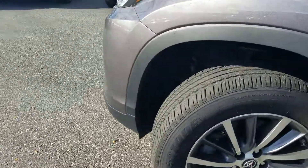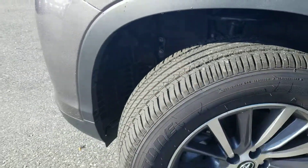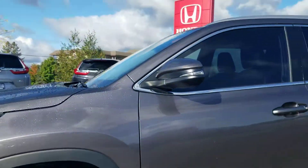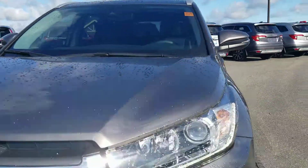Tire tread on this vehicle is in excellent condition. Tires look like new. Rims are in great shape. It does have roof rails. Very clean front end.